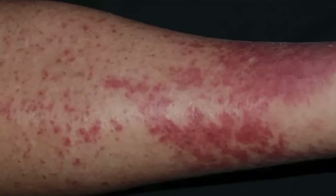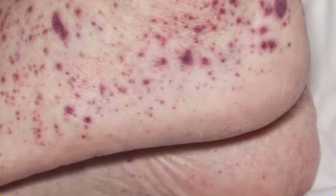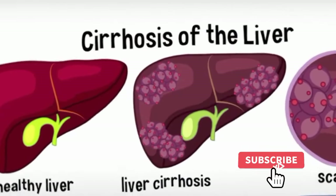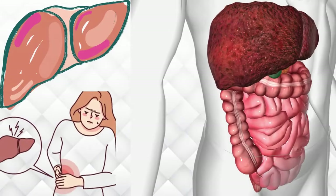Thank you for joining us in exploring the vital signs your feet can reveal about potential liver problems. If you found this information valuable, please give us a thumbs up, subscribe for more insightful content, and share your thoughts or experiences in the comments below. Your engagement helps us create content that matters. Stay informed, stay healthy, and we look forward to having you with us in future videos.